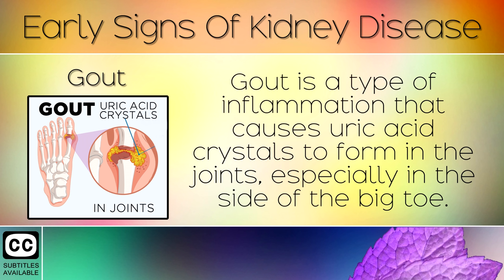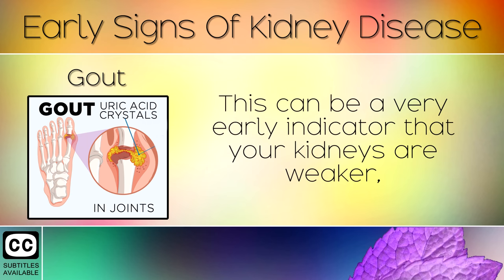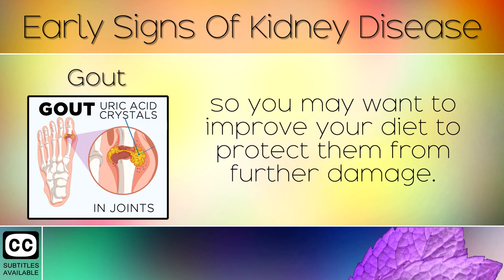Sign 10: Gout. Gout is a type of inflammation that causes uric acid crystals to form in the joints, especially in the side of the big toe. This happens when your kidneys aren't eliminating uric acid properly from your blood. This can be a very early indicator that your kidneys are weaker, so you may want to improve your diet to protect them from further damage.